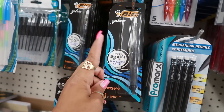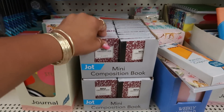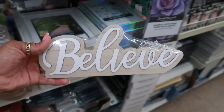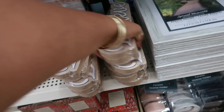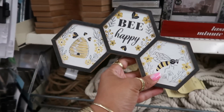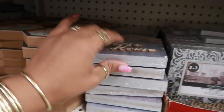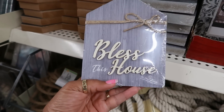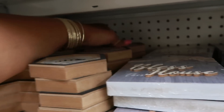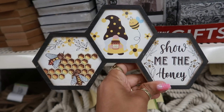My favorite pens — the big Gelosity right here, I usually pick these up. Mini composition books right here, these are cute. And some little signs down here — 'Be Happy,' I like that. 'Bless This House.' Oh wait, there's another one back there — 'Show Me the Honey.' That's so cute!